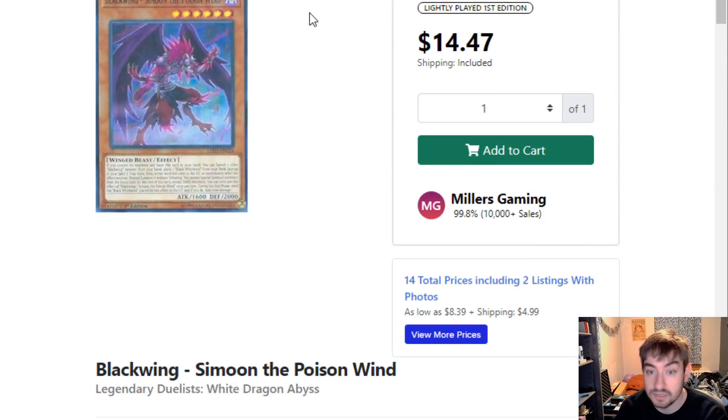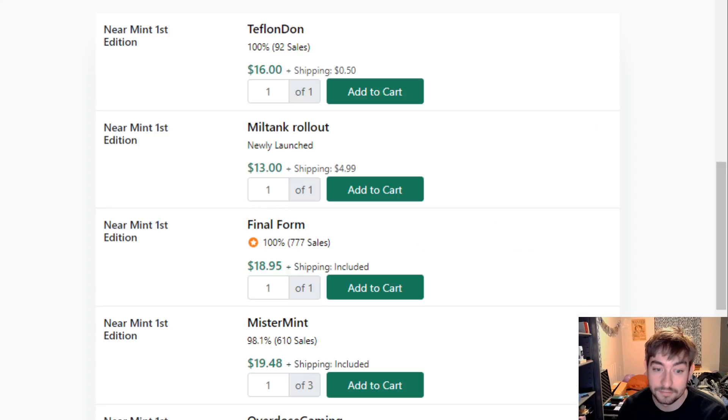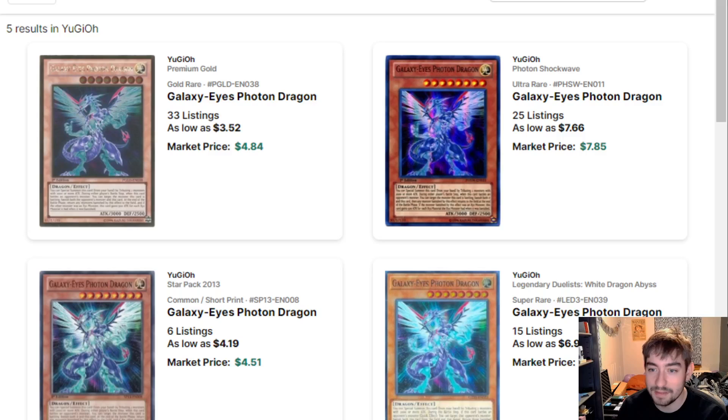Moving on to some Blackwing stuff. Simoon the Poison Wind — $15 man, I just made a Blackwing deck file and I didn't even realize this card was still this expensive. $15, and that's a three-of in my opinion — automatic three-of. You also have Blackwing Full Armor Master, $16-$17 bucks. That's at least a one-of, some people like two. So at least for budget players it's nice, hopefully this reprint will help him as well.